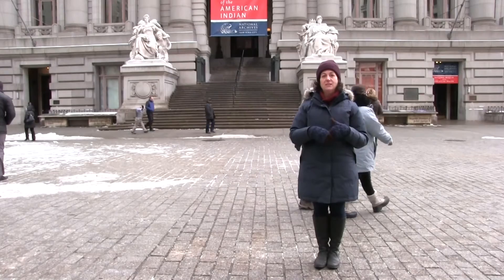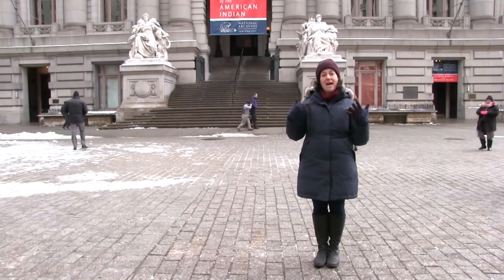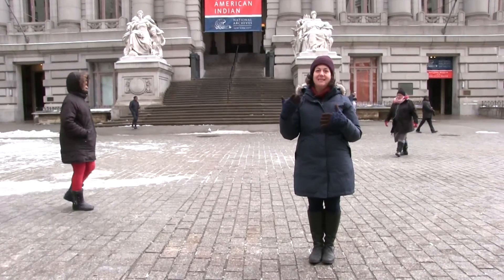Today, this building houses the Smithsonian Museum of the American Indian, and inside are all kinds of maritime scenes reminding us of its past as a Customs House.